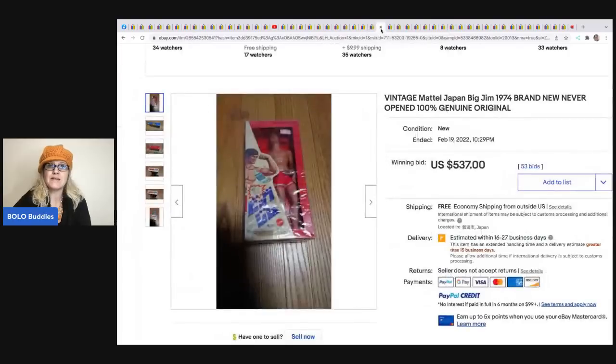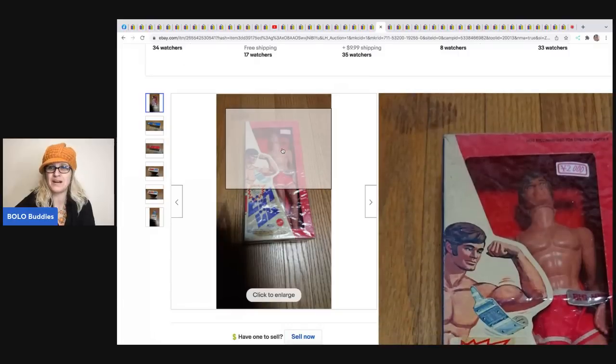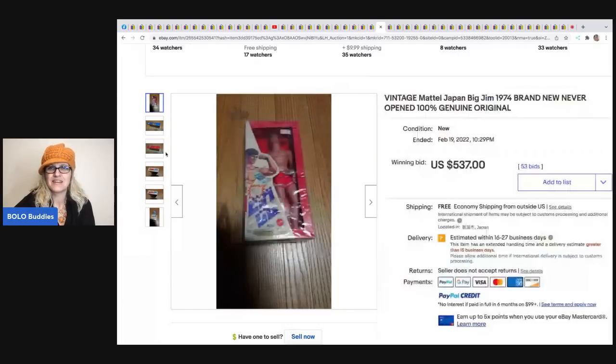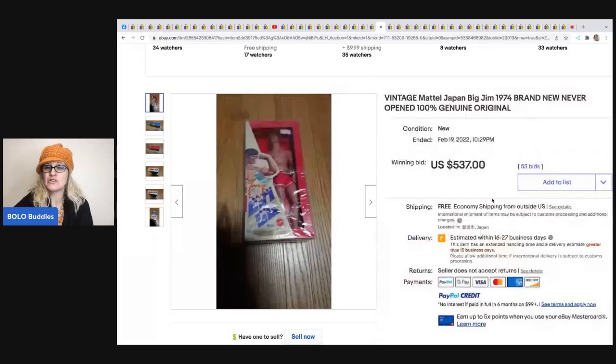The next item is this vintage Mattel Japan Big Jim 1974 toy still in the original box - how cool is that! It sold for $537 plus shipping and it looks like this item was located in Japan.